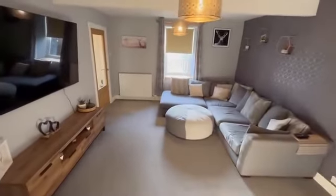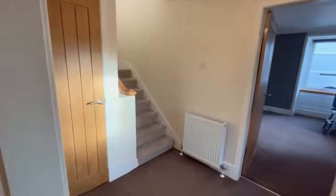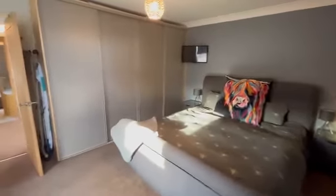So a couple of steps down to the lounge. The seller has just told me they've got a brand new boiler and the radiators are absolutely roasty. So there's a downstairs bedroom with a built-in wardrobe, two windows, and loads of light.